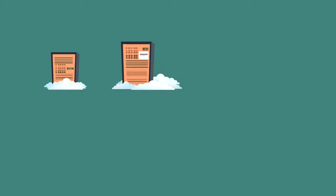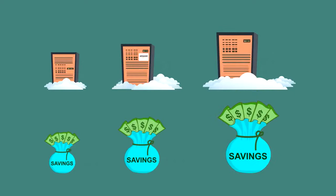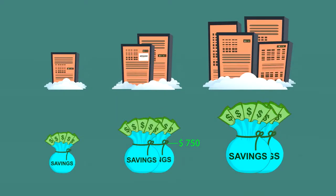Cloud Machine Manager makes your cloud truly on demand, leading to better cost control and big, big savings. For a single, medium-sized Amazon server, Cloud Machine Manager will typically save you $750 a year. Add more servers and multiply those savings.